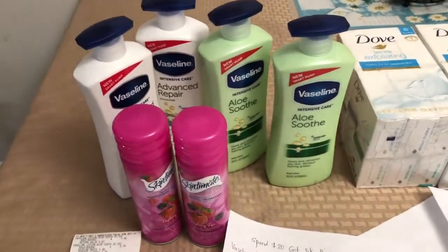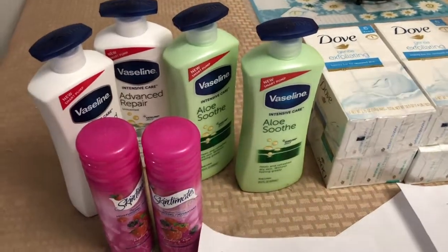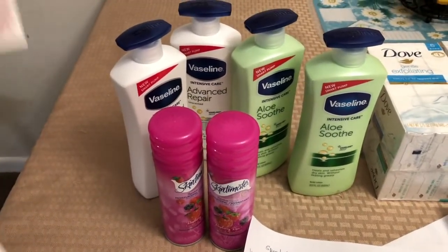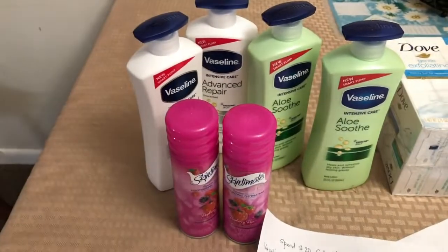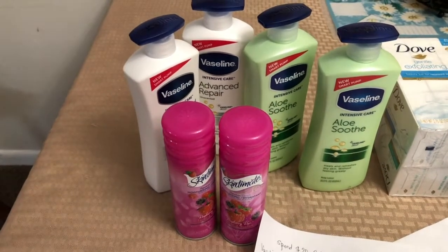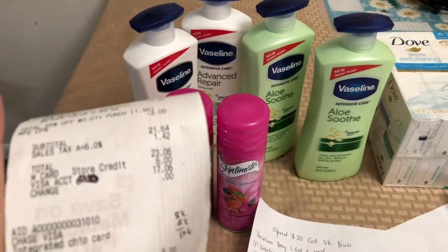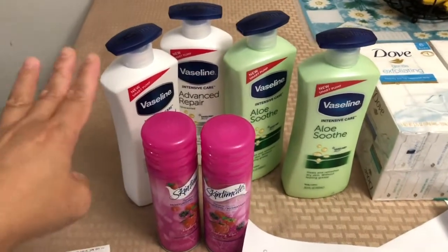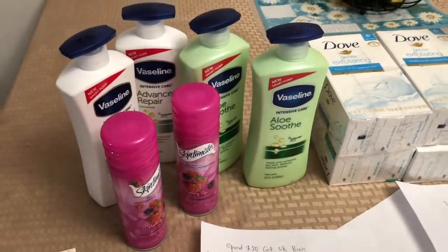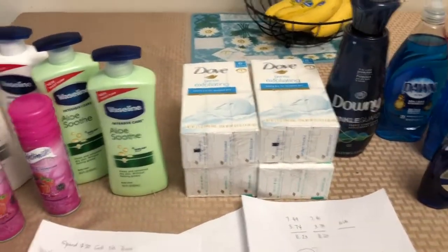After the customer service returned the 8,000 points plus the 5,000 points earned on this transaction, I got a total of 13,000 points. Deducting that from the $17.06 I paid, I ended up at $4.06 out of pocket — not a bad deal!